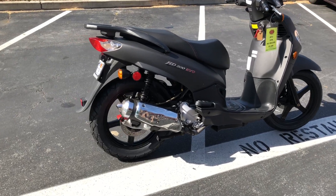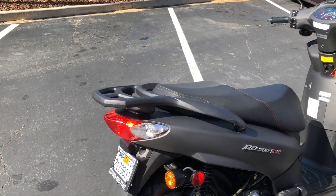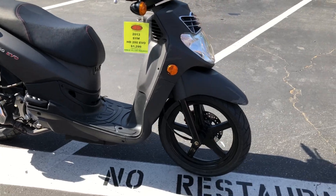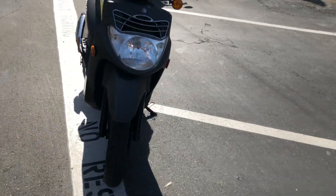We put two new tires on it, got some fresh rubber on there. It has a nice little grab rack and luggage rack in the back, and there's plenty of storage under the seat. This is a fully automatic scooter, so all you do is gas it and go. And it's at a great price at $1,299.